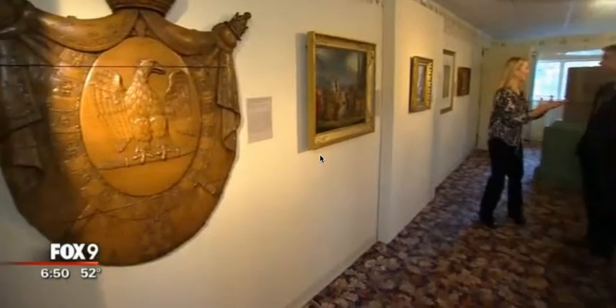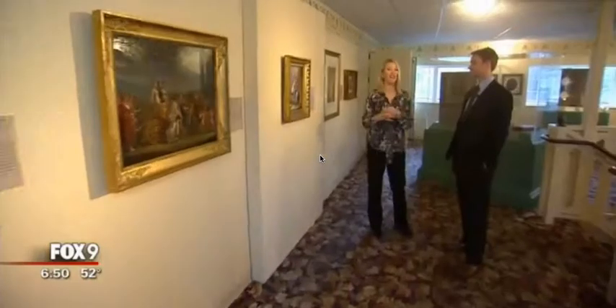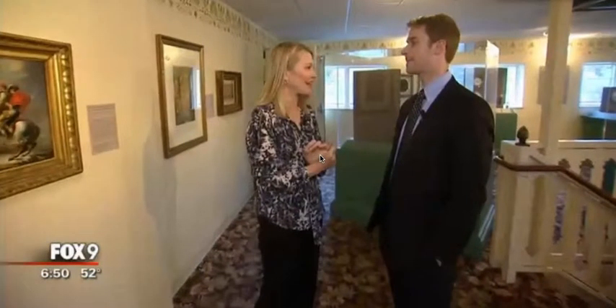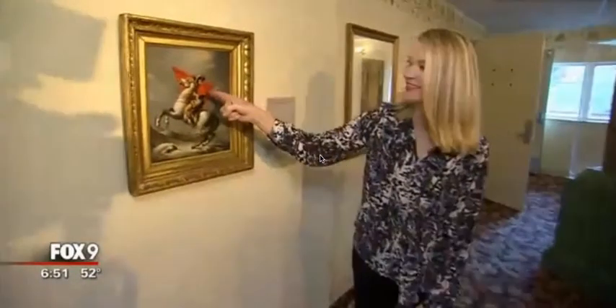There are more than 200 artifacts here on the Centennial Showboat, and that's just 10% of the collection owned by a gentleman by the name of Pierre-Jean Chalonson. He lives in Paris. So how did he become so fascinated with this guy?